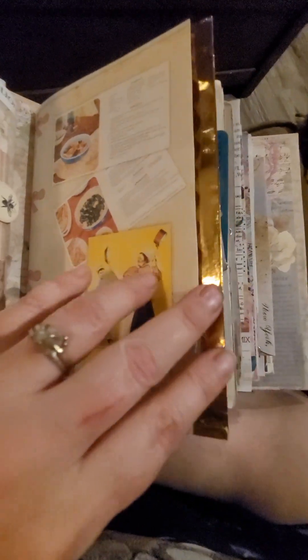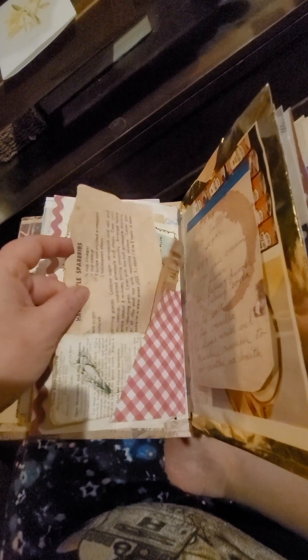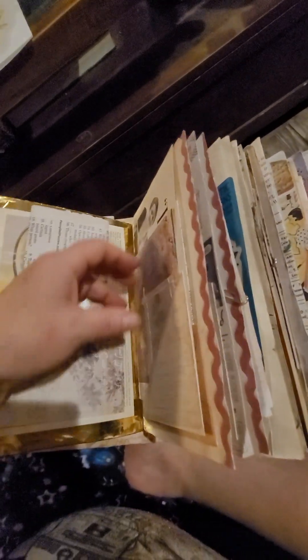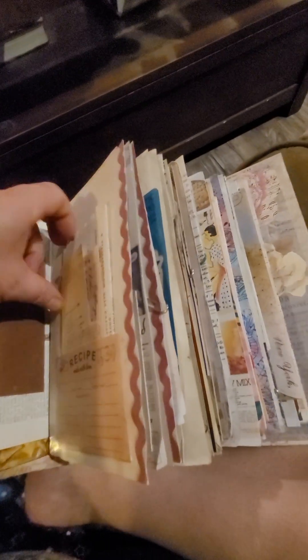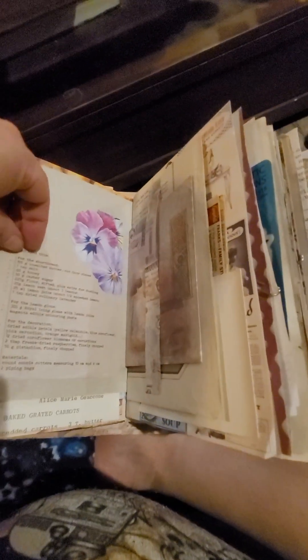This section is a recipes section. You can actually get on Etsy either digital printouts, which some of these are, or real ones. I'll show you some of the real ones here later on — real old recipes. There's another four-leaf clover; that one I sewed around because the wax paper really wasn't holding very well. And here's the whole section of recipes. There's one of the real recipe cards. Lots and lots of interesting things to cook throughout this little section.